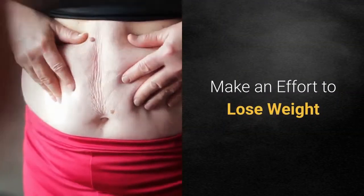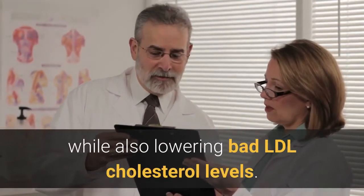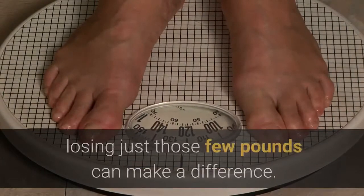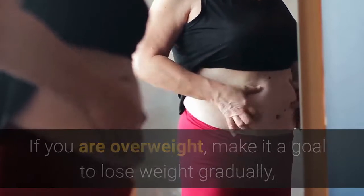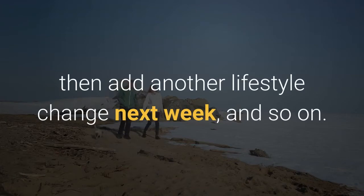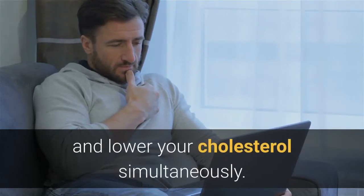Make an effort to lose weight. Losing weight can raise good HDL cholesterol while also lowering bad LDL cholesterol levels. Even if you are not overweight but have a few extra pounds, losing just those few pounds can make a difference. If you are overweight, make it a goal to lose weight gradually — no more than two pounds per week. Try making one or two lifestyle changes this week, then add another lifestyle change next week, and so on. The lifestyle changes mentioned in this video will help you lose weight and lower your cholesterol simultaneously.